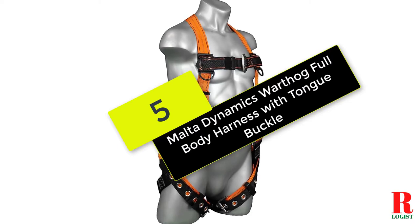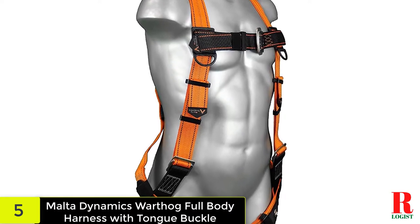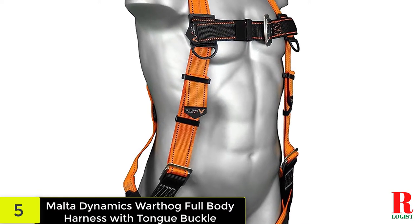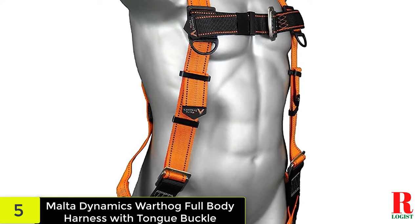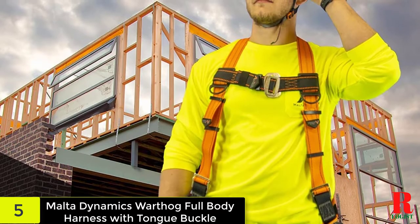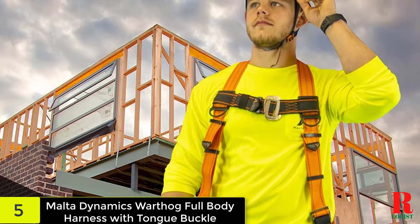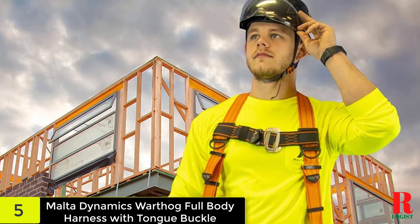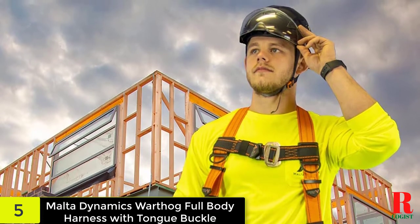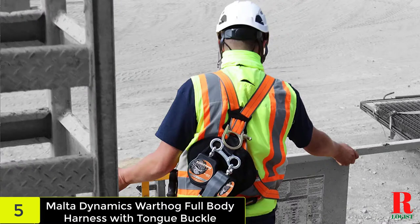Starting at number five on our list, we have the Malta Dynamics Warthog Full Body Harness with Tongue Buckle. This harness is a complete fall protection system that provides full body support with adjustable leg straps for added safety. It features a wide padded chest plate with two adjusting straps for comfort, as well as a padded contoured tongue buckle leg strap with two adjusting straps.